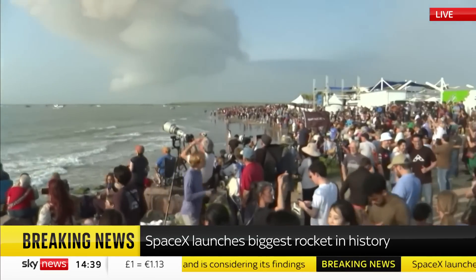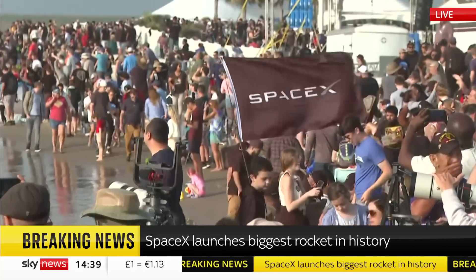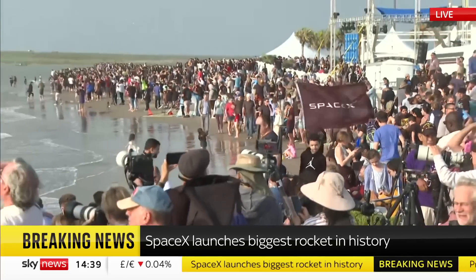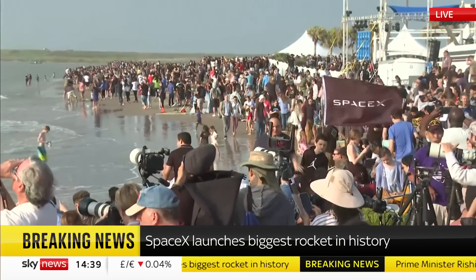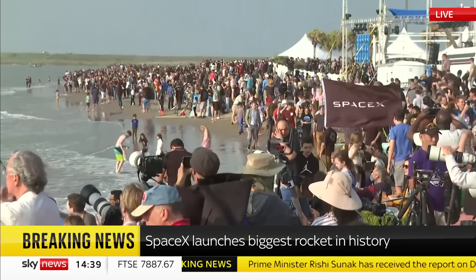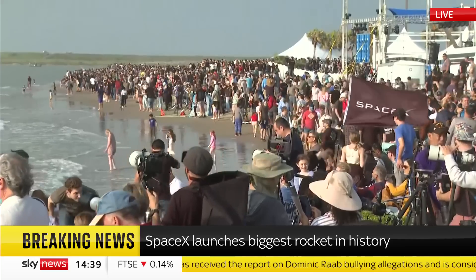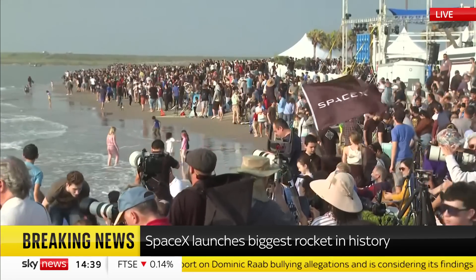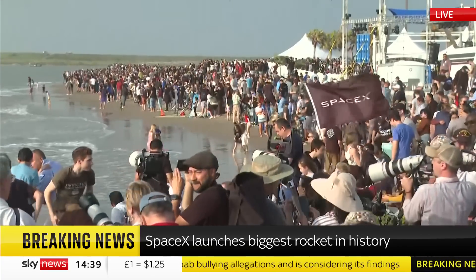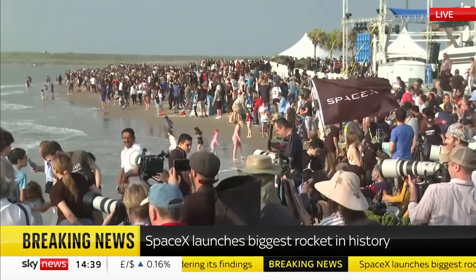It got as far as doing the flip maneuver that was supposed to put the booster in the right aspect for coming back down to Earth and to send Starship on its way into orbit. It clearly didn't go well — it didn't separate. The rocket began to tumble and then appears to have disintegrated entirely. Whether that was deliberate, whether they triggered it to explode, or whether something just got the better of it, we don't yet know.